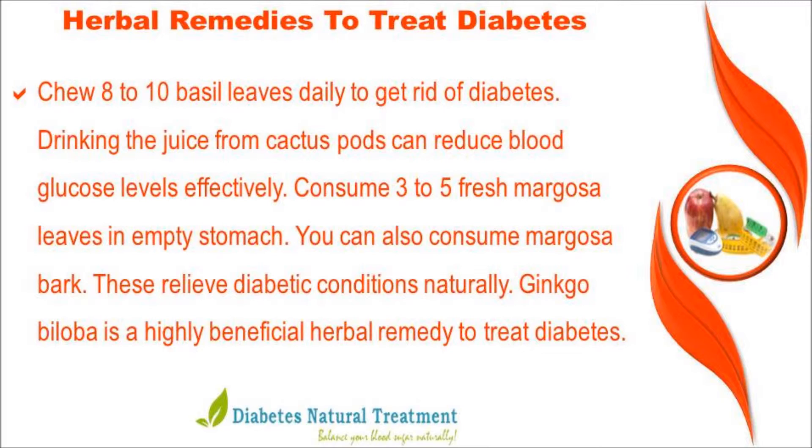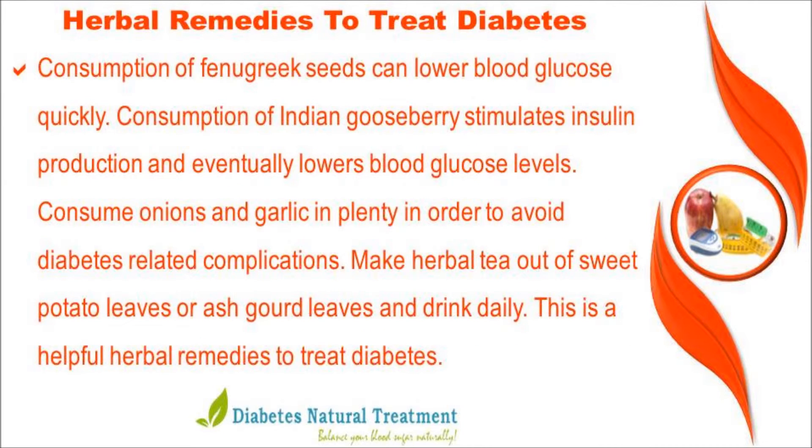Consume 3 to 5 fresh margosa leaves on an empty stomach; you can also consume margosa bark. These relieve diabetic conditions naturally. Ginkgo biloba is a highly beneficial herbal remedy to treat diabetes. Consumption of fenugreek seeds can lower blood glucose quickly. Consumption of Indian gooseberry stimulates insulin production and lowers blood glucose levels.